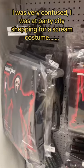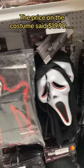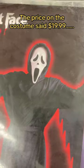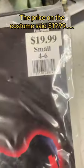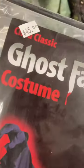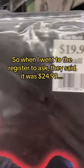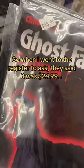I was very confused. I was at Party City shopping for a Scream costume. The price on the costume said $19.99, but it also had a sticker on the left side that said $45. So when I went to the register to ask, they said it was $24.99.